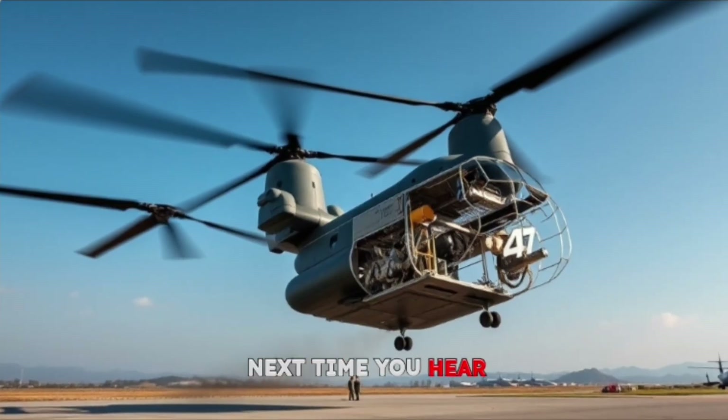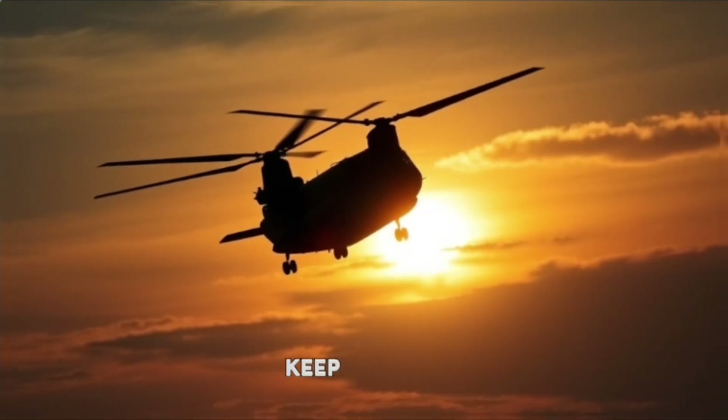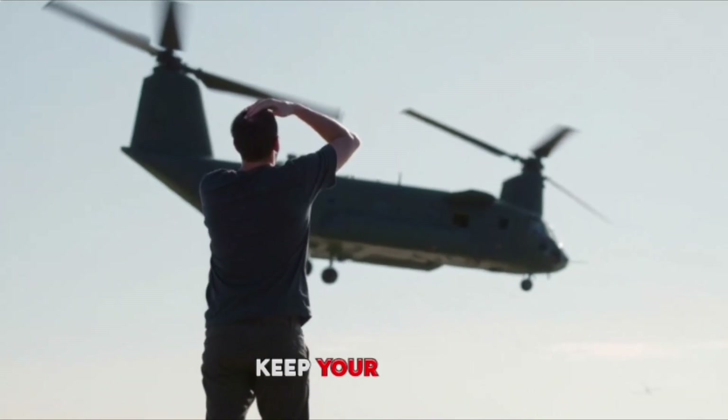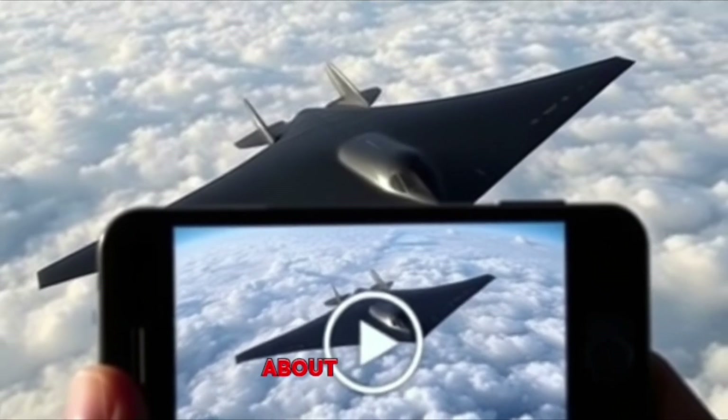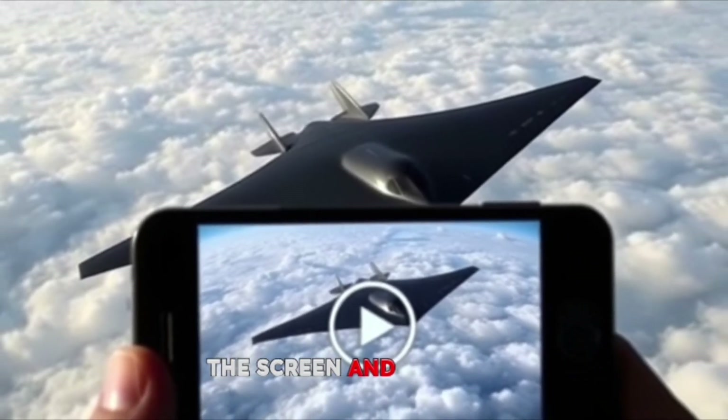Next time you hear that unmistakable thump-thump of its rotors overhead, you'll know the science and sweat that keep it aloft. Thanks for joining me on this journey. Until next time, keep your eyes on the skies. If you want to know about the B-2 Stealth Bomber and how it works, click on the video showing on the screen and subscribe to the channel.